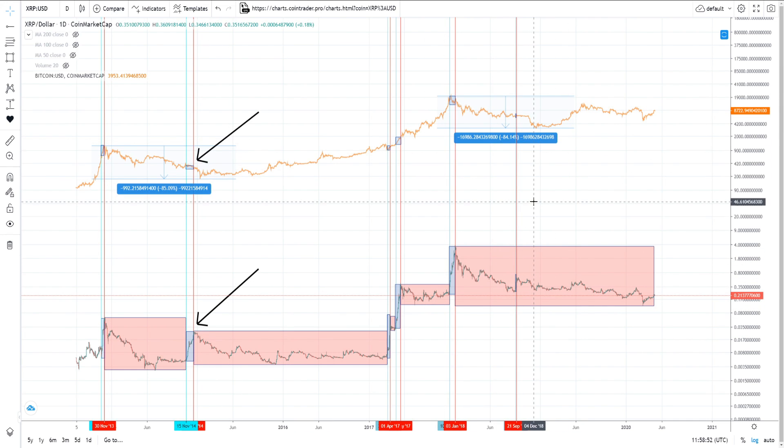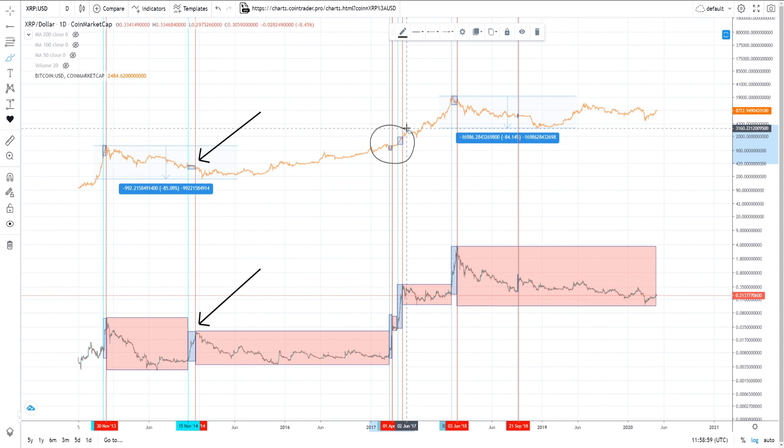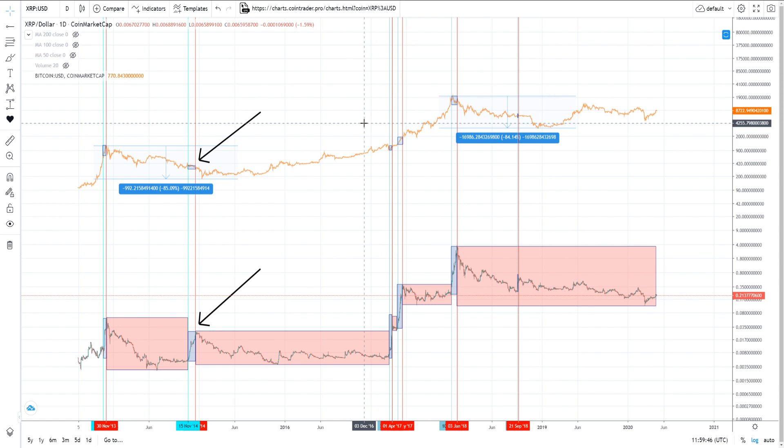So we have two situations: Bitcoin topping and XRP fires up, and prior to Bitcoin capitulating, XRP fires up. What we're missing — that we haven't seen repeat yet — is this moment when Bitcoin is testing and breaking above the all-time highs. Is this a time prediction? No. We don't know if the ATH breakout is really what caused the XRP breakout back then. We can only compare the location on the chart.